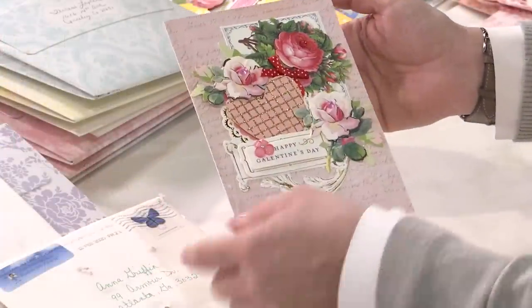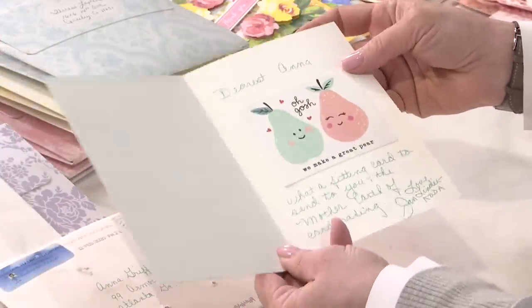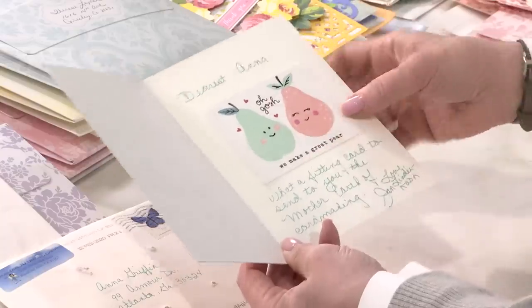This is from Jan and so pretty — 'Happy Galentine's Day.' I love that everybody decided that was the sticker for me, and 'oh gosh, we make a great pair' — that's pretty cute too.